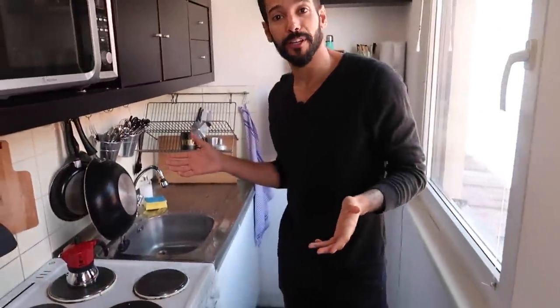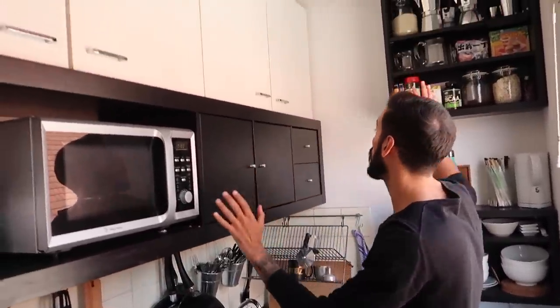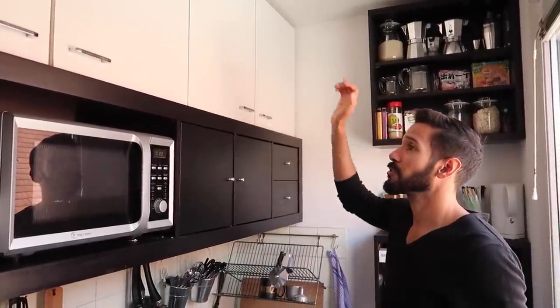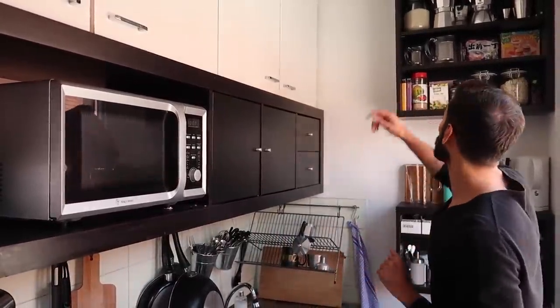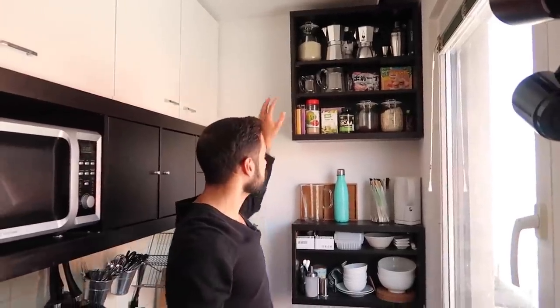You might be wondering where's the kitchen — well it's right here behind this curtain. Despite being a small kitchen I really love to cook here. To maximize my working space I decided to put everything on the walls using recycled furniture pieces from IKEA. For all the utensils I need daily, like coffee, they are all on display on this shelf.